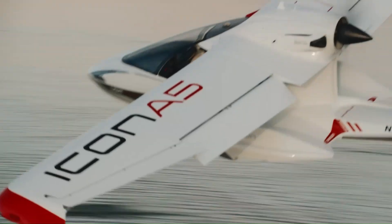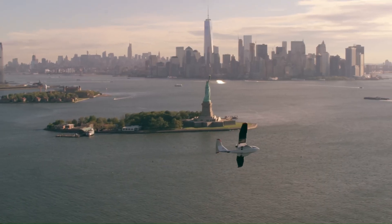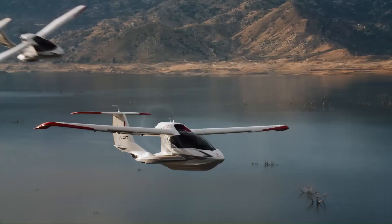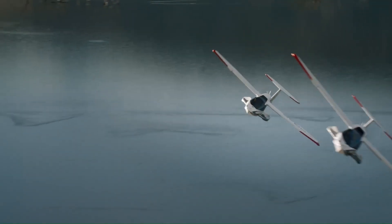The A5 offers a spacious, intuitive cockpit with advanced avionics and safety systems, including a spin-resistant airframe and an optional parachute system. With its ability to reach remote destinations and its emphasis on fun and freedom, the ICON A5 has become a symbol of accessible aviation for enthusiasts around the world.